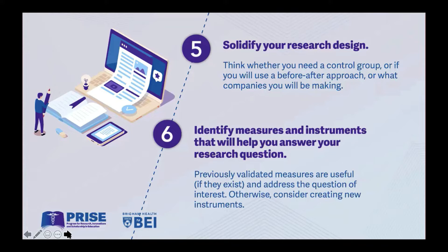Step seven: ask yourself, do I know how to analyze my data? If you're a qualitative person, do you know how to do thematic analysis? If you're a quantitative person, do you know the difference between a t-test and a chi-square test? Do you have access to statistical packages and expert resources? You want to analyze your data well. Once you've analyzed your data, you want to make sense of it — this is where we start talking about write-up. And I've said, what story do you want to tell? People often say, 'A story? No, this is scientific writing, not writing a novel.' But good scientific writing tells a clear story.